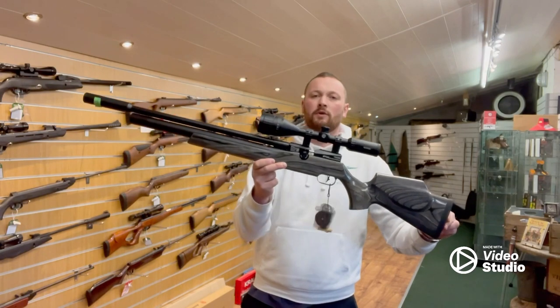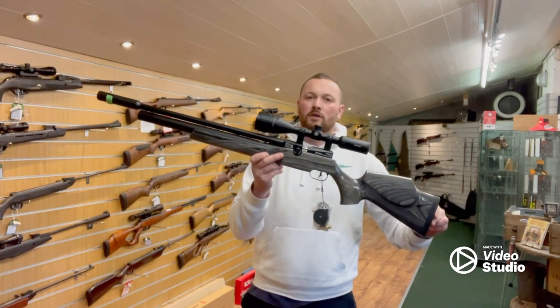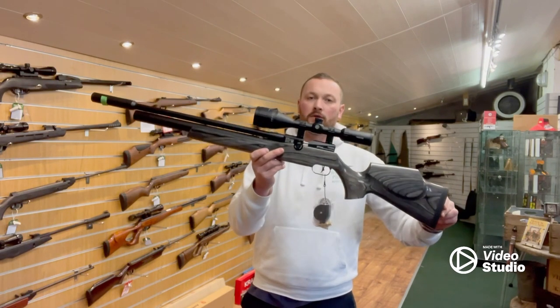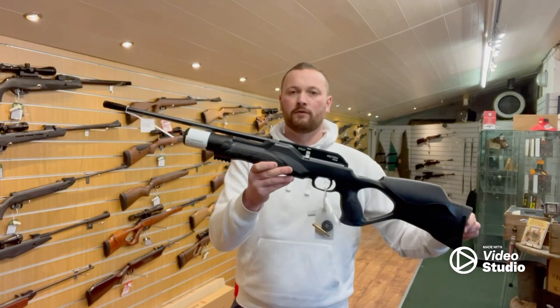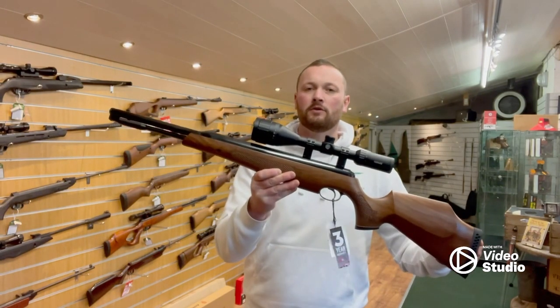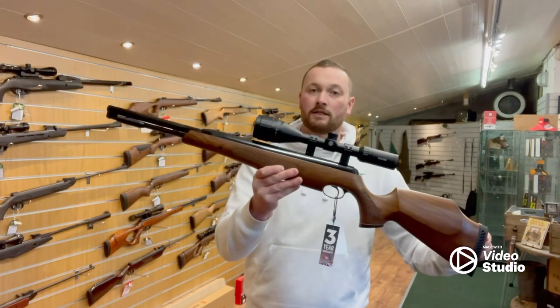FX Dreamline in 2.2, with all 3-9x50 scope and Umarex sound moderator, was 1215 — you can now have this for 1100. Walnut RM8, was 520, now 450. Air Arms TX200 in 2.2, with 3-9x50 Hawks scope, was 799, now 675.